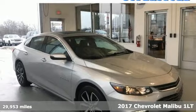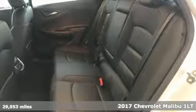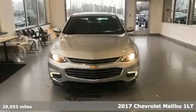Here's a 2017 Chevrolet Malibu. Performance, value, durability — Chevy. And with features like these, every drive's a pleasure.